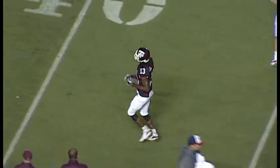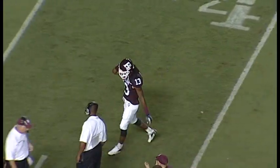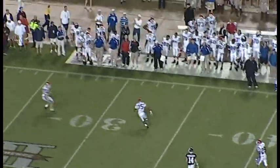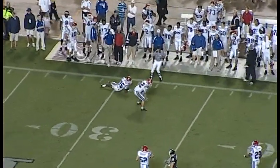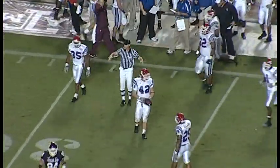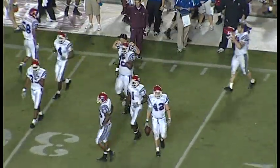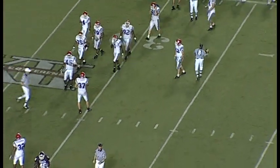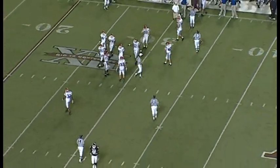Ought to get good field position after this punt. Line of scrimmage again is the three. Punts away. Here is Batson calling, now he's going to tell everybody to get away. It's going to get an Aggie roll, going to be killed at the 31-yard line. Good call by Batson to get away from it. It did bounce back in the Aggies' direction, so it's a 29-yard punt, and the Aggies will have good field position. They'll start from their own 33.